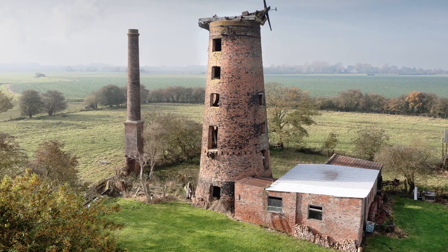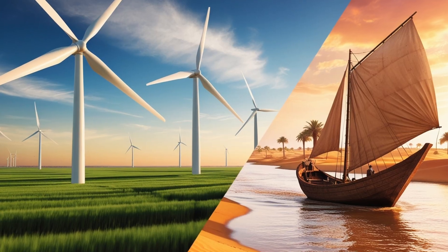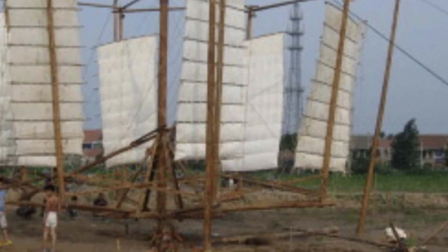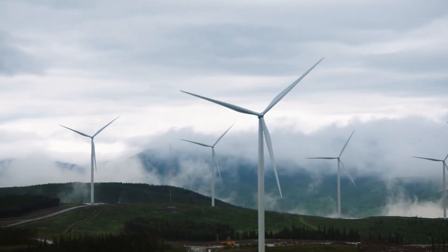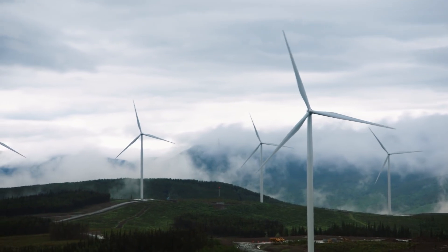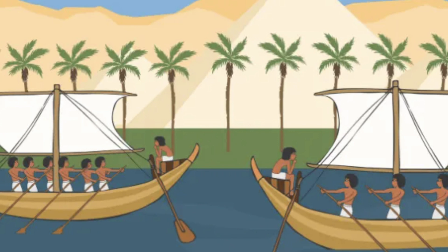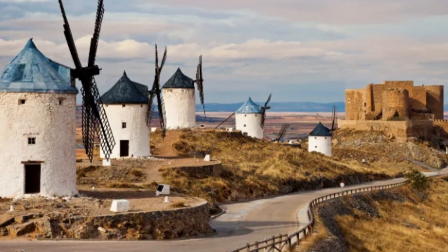What if I told you that the power of the wind has been fueling human progress for over 7,000 years? From ancient Egypt to the cutting-edge wind farms of today, wind energy has shaped civilizations and is now powering our future. But how did we go from using wind to sailboats on the Nile to generating enough electricity to power entire cities?